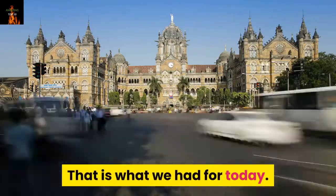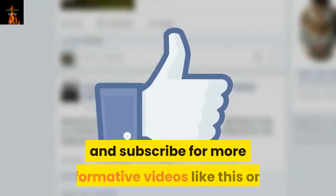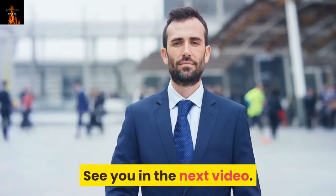That is what we had for today. See you in the next video.